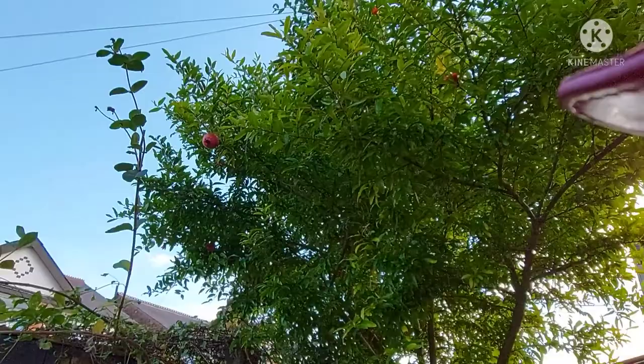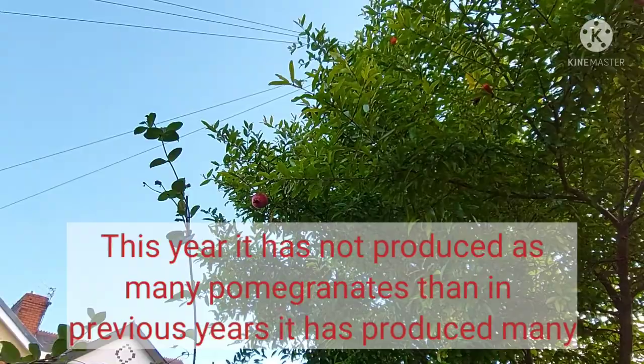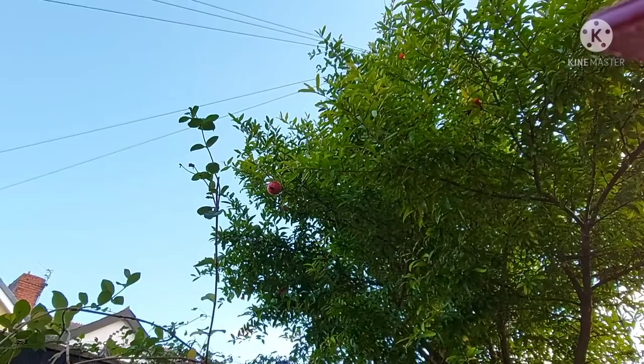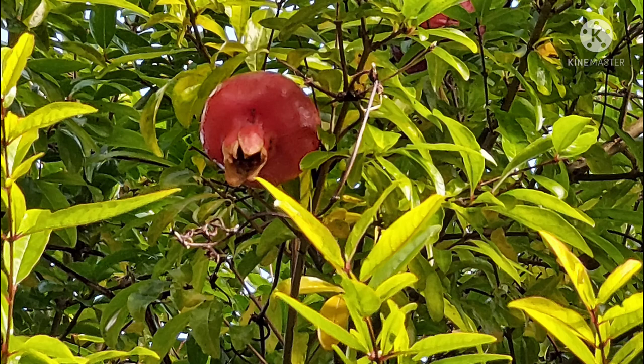Here I am back at the house where I did the first filming of this pomegranate tree in Longsight, Manchester, UK. There is the original pomegranate that I filmed in the first video. You can see it's grown much bigger — it's about the size of a cricket ball. I'll put up some still pictures — there it is, a bit bigger.